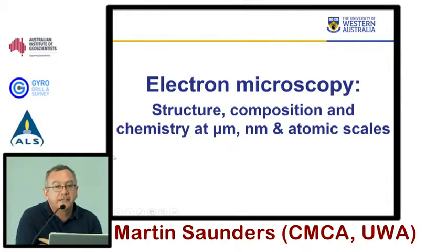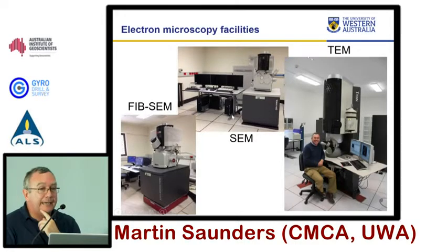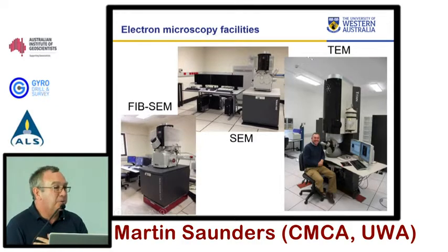Another technique close to my heart is our quite large electron microscopy facility. We have several scanning electron microscopes and currently two TEMs — we'll end up with three transmission electron microscopes by the end of next year. The whole capability is led by one of UWA's leading researchers. We also have the FIB-SEM, and I'll show you why that's very useful for our workflow. The whole electron microscopy facility is worth somewhere over $20 million, with some of the best-performing instruments in the country.